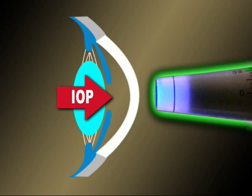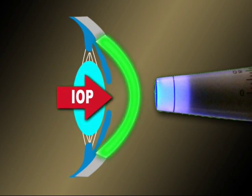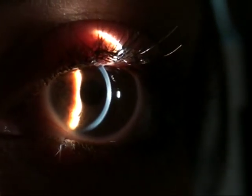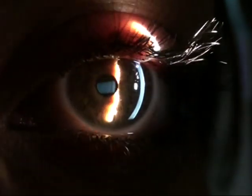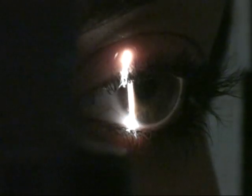Its reading is the result of the resistance to applanation offered by the inner eye pressure plus the corneal resilience. It is common not to take the corneal participation into consideration, assuming it presents normal features, and that is correct. But what can be considered a normal cornea?